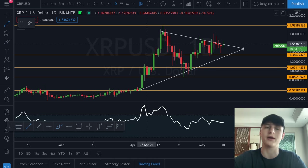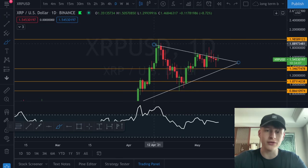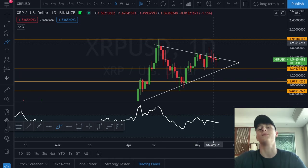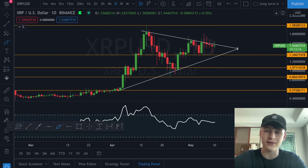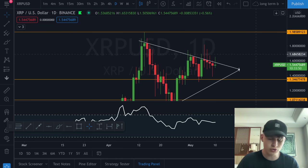The higher the time frame, the more significance it will show us while breaking out, and the higher the potential price target can be as well. This is a very significant symmetrical triangle and we have been trying to break through this resistance line on the top side multiple times. Every time we try to smash through this level we get rejected — you can see for the past five days we are getting rejected, and today it looks like we are getting a rejection once again.